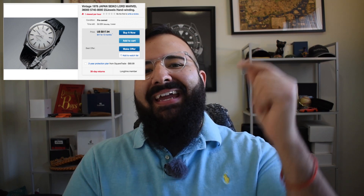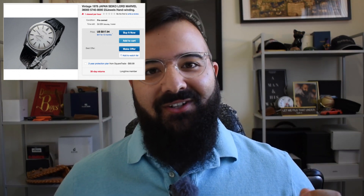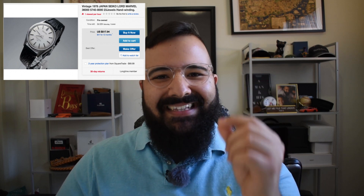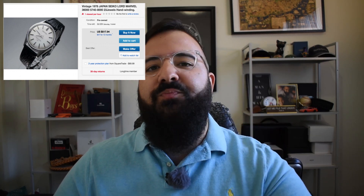Next up, the next watch you should be buying is the Seiko Lord Marvel. Every Seiko fan needs to own a Lord Marvel — I actually don't have one currently in the collection; I might just buy this one. These watches are from a time when Seiko was just throwing high-beat movements in their regular everyday watches — a 36,000 BPH movement, ridiculously smooth, ridiculously impressive. This is an absolute crazy watch to have, and you can find it for well under a grand. This one is selling on eBay right now for around $500. Buy it now, scoop it up — these prices are definitely going to increase.